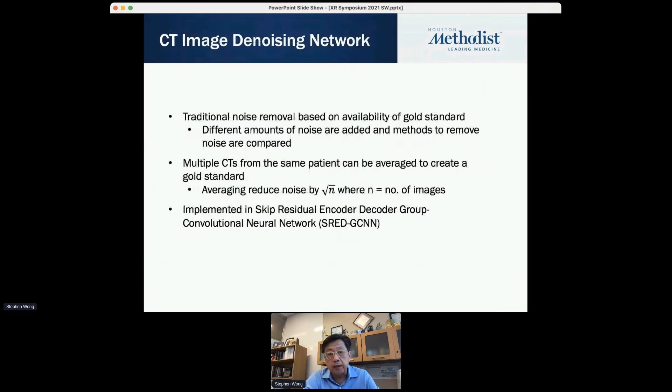For CT denoising, traditional methods are based on a gold standard where different amounts of noise are added into a method to remove noise for comparison. This approach has been tried with limited success. Our idea is that multiple CT scans for a patient can be leveraged to create a gold standard, and then we implemented this using a skip-residual encoder-decoder group convolution network — a deep learning network we developed.